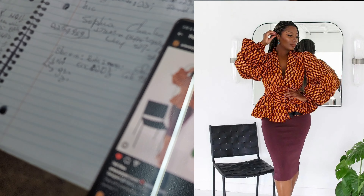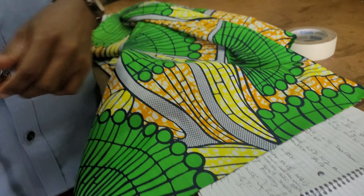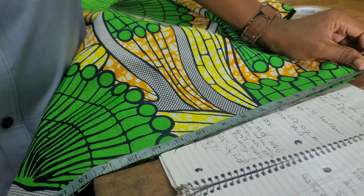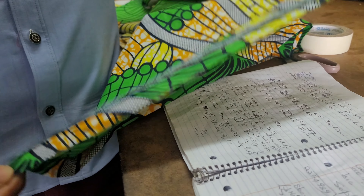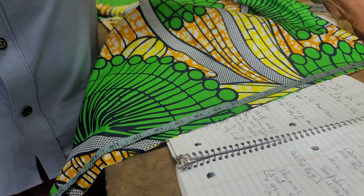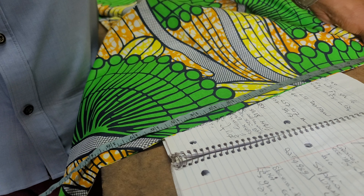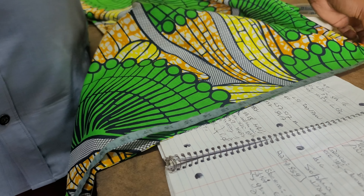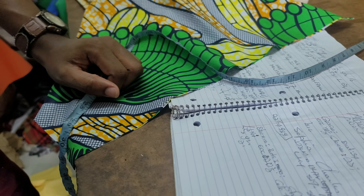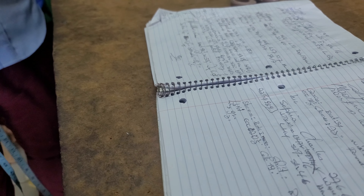I wasn't sure if the fabric was wide enough, so I checked. The tailor mentioned he normally uses three yards to do a top and skirt, so if there's extra for me he could just add it in.